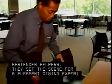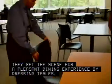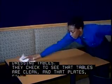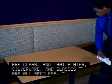They set the scene for a pleasant dining experience by dressing tables. They check to see that tables are clean and that plates, silverware, and glasses are all spotless.